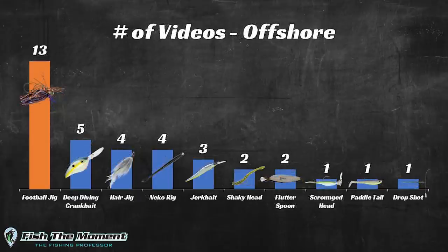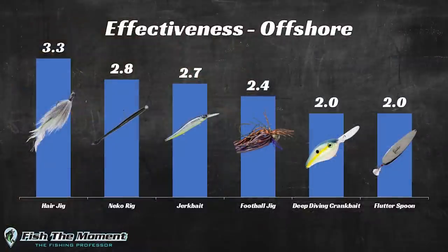Instead of looking at total fish caught or how often I'm throwing each bait separately, I'm combining those two metrics by dividing the total number of three-pounders caught on each bait by the number of videos that bait appeared in, to get an effectiveness score. For example, the hair jig scores 3.3, meaning on average I'm catching 3.3 bass over three pounds per fishing trip. The jerkbait scores about 2.5, so on an average day fishing offshore I'd expect to put about two to three three-pounders in the boat on a jerkbait.